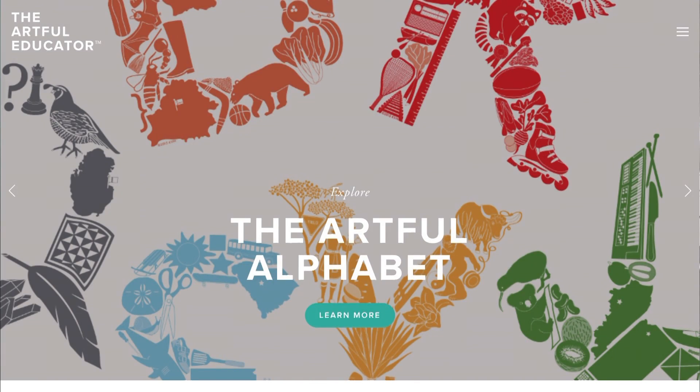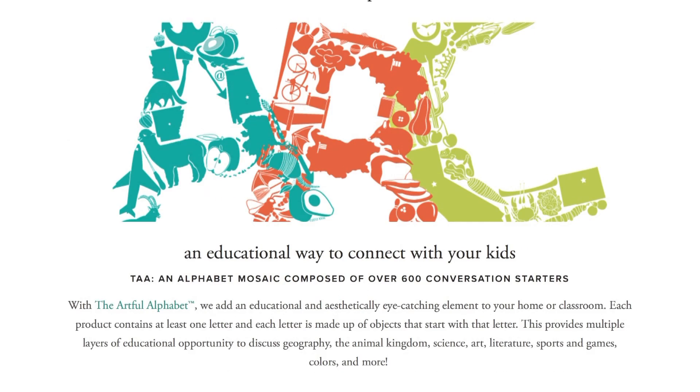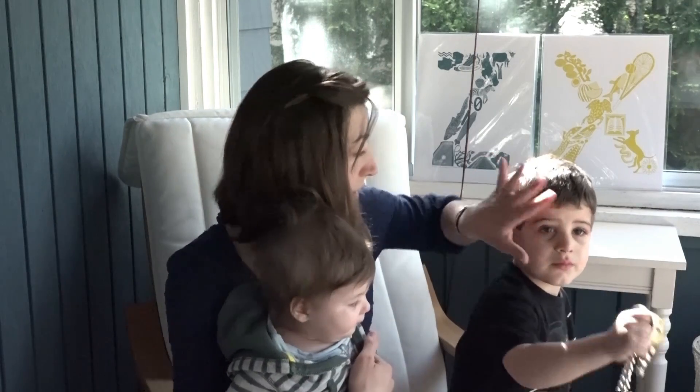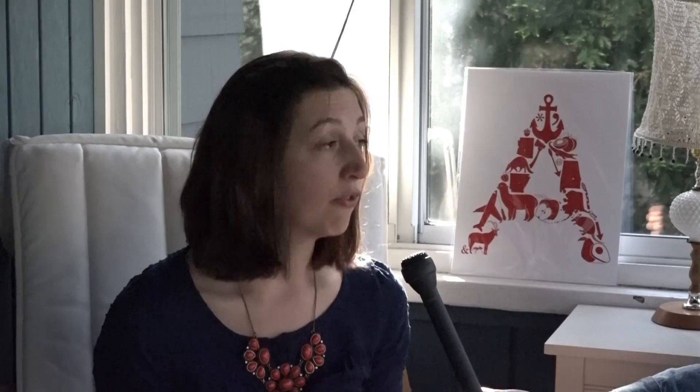We have our own website at theartfuleducator.com. We also have a Facebook page and an Etsy shop as well. The philosophy behind the company is that educational opportunities are everywhere — some people can see them and some people just need a little help. You want to make the time you do have with your children meaningful and memorable for both of you, and that's what I intend my future products to help with as well.